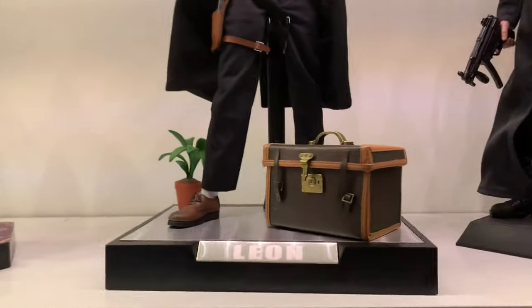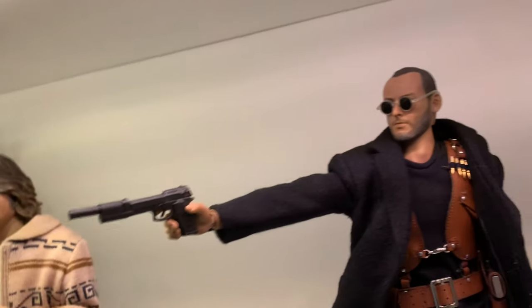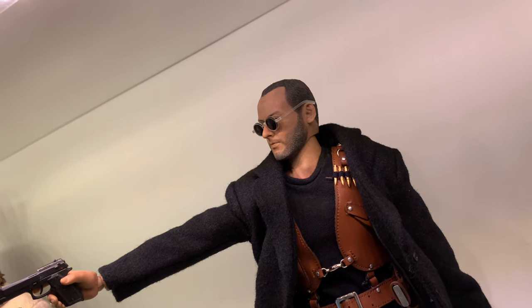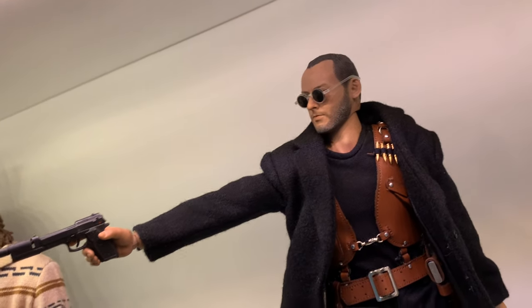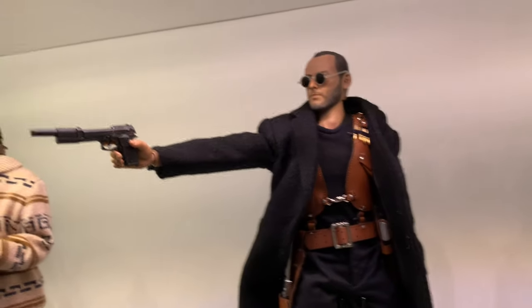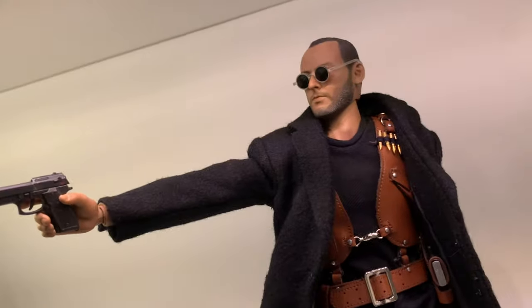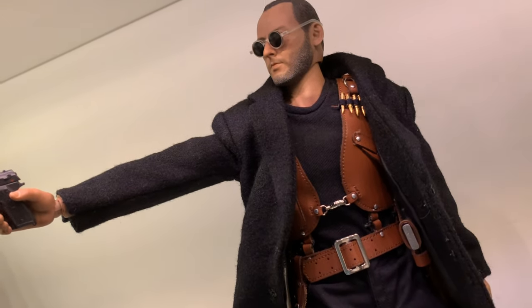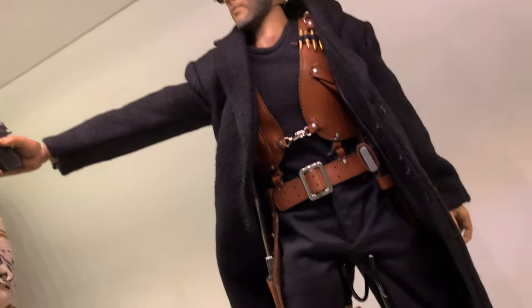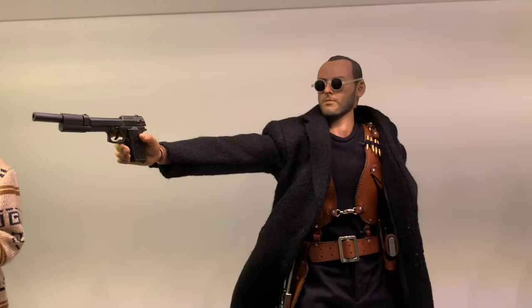Another new addition is the Leon DJ Custom figure. I had Leon before — a different manufacturer called Artoys — and I sold them and kind of regretted it. I really wanted Leon back, so when DJ Custom released one and I know what DJ Custom's quality is like, I jumped on it. I think this was £180, well worth it because the amount of accessories he comes with is phenomenal. It's great to have him back in the collection.